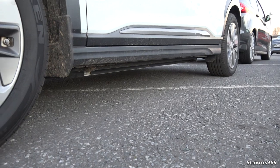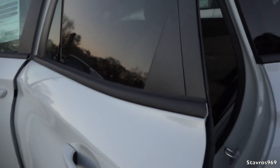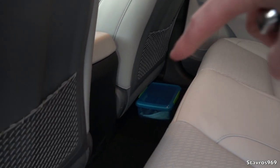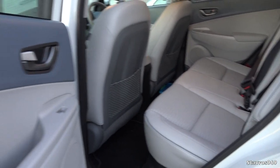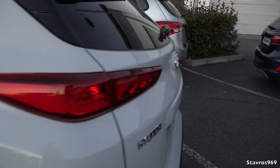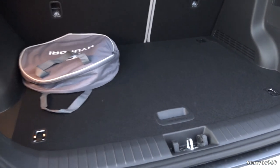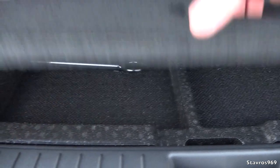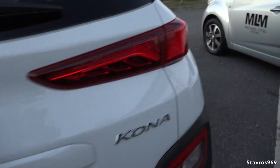They sit slightly higher up than your normal saloon or hatchback. I'll give you a quick look at the rear leg space — with my driving position I'm six foot two, and that is the space behind the seats. It's nicely styled inside with a very bright interior. Let's look at the boot — you can open it with the remote. There is space underneath to store items, and you can also fit a space-saver spare wheel underneath in the Kona Electric.